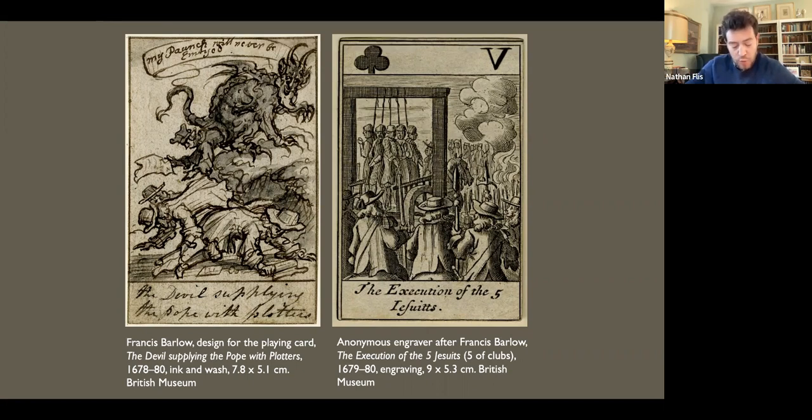The Exclusion Crisis was when a group of Whigs, including Barlow's patron William Cavendish, 4th Earl of Devonshire, attempted to pass a series of bills through Parliament preventing the king's Catholic brother, James the Duke of York, from ever ascending the throne.